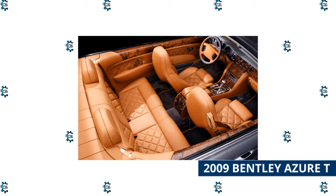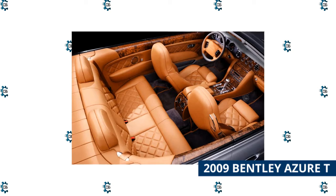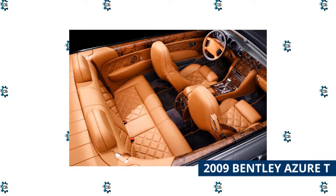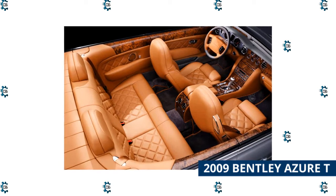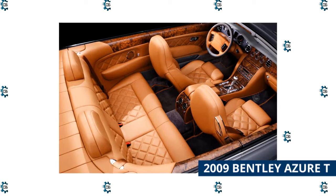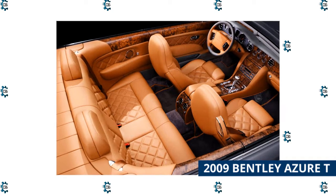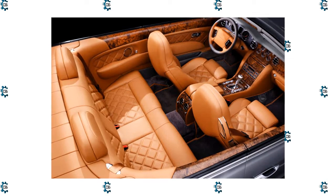It could hit 60 miles per hour in 5.2 seconds, with a top speed of 179 miles per hour. Speed came with a price, however, and its gas mileage of 11 miles per gallon combined city and highway could only be described as atrocious by today's standards. An end-of-life Azure T limited edition was released in 2009 — only 80 were made, 23 of which were right-hand drives.